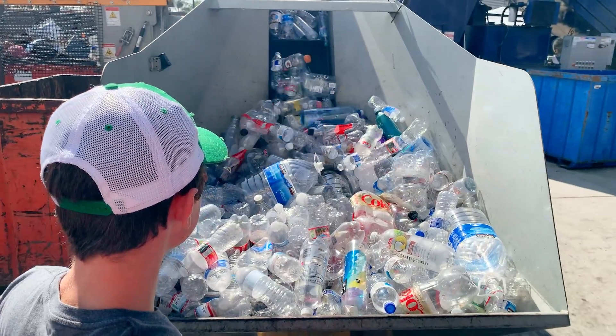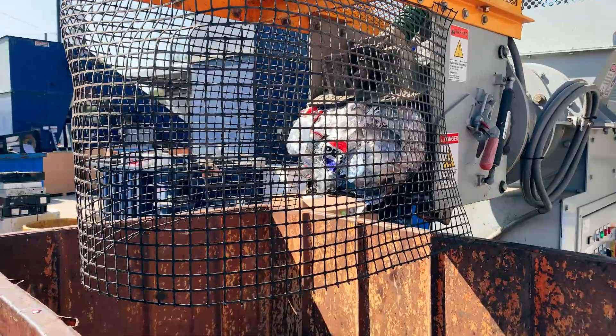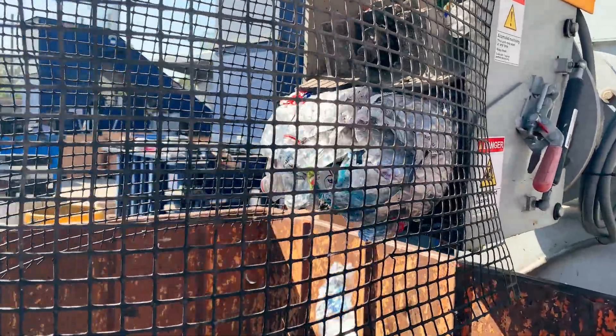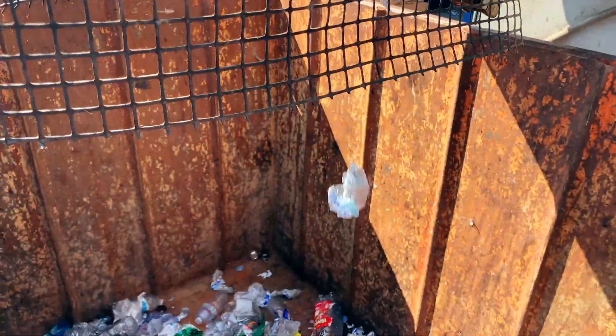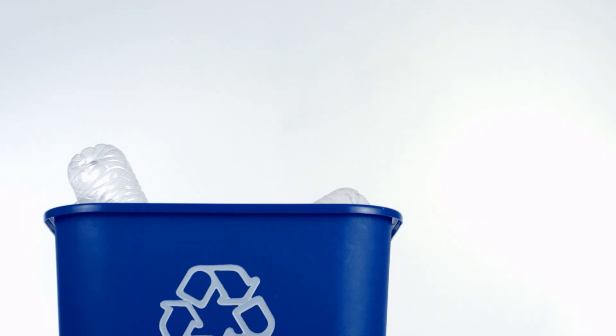This twister machine is compressing these plastic beverage bottles, referred to as PET number one — short for polyethylene terephthalate. Let's just call it PET number one for short. It's a super common and recyclable plastic used for products like water bottles and other containers.